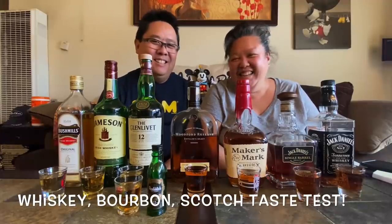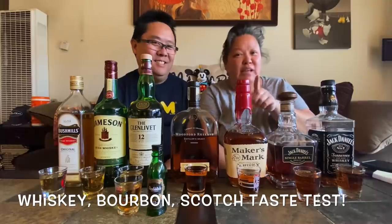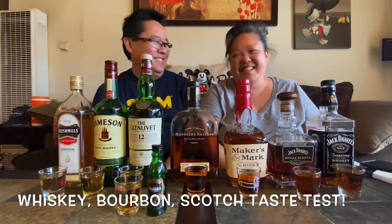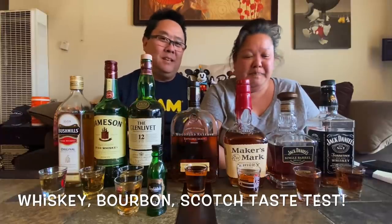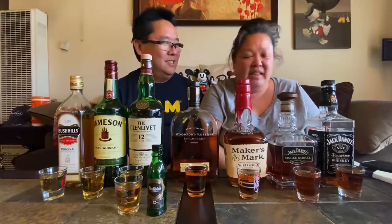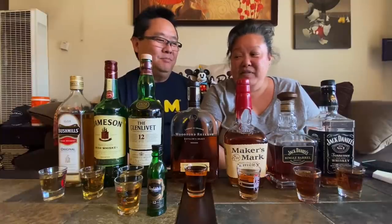Good afternoon everybody! It's another drinking video, and there's going to be a kid-friendly one soon. This is a review of all the whiskeys and bourbons we have here at home. We're not whiskey or bourbon drinkers — not even close. We've had these for a while, mostly to entertain friends that come over, but since they can't come over now, we're going to try them out.